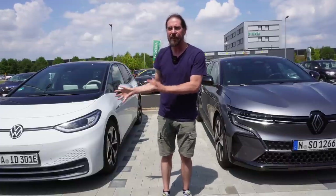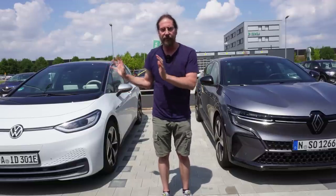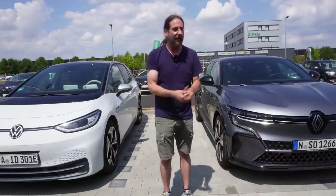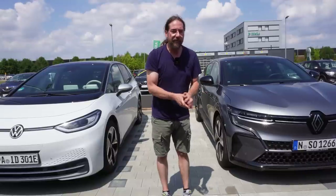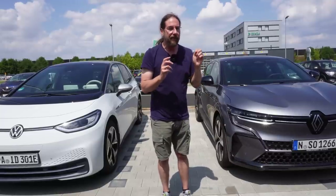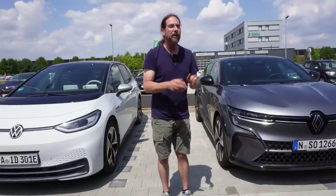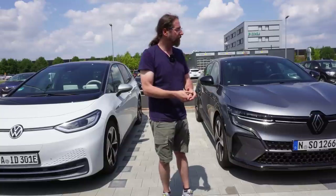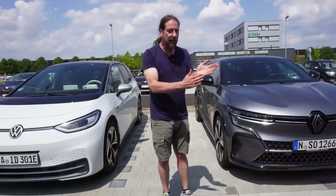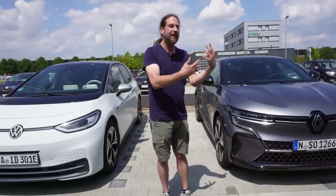One thing I really like in my ID.3 that I use a lot is 'keep climate on' — you press a button and the climate stays on for half an hour while you're shopping or have dogs in the back. The Megane doesn't have this button. In the Megane's app you can start the climate, but it only runs for 10 minutes before you have to restart it. You can schedule a preheating or precooling to a set time, and it will bring the car to 21 degrees and hold it for 10 minutes — then it stops.